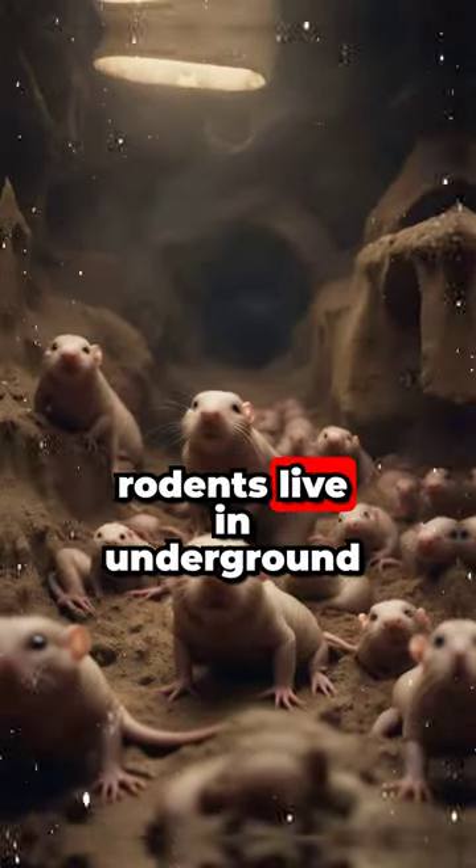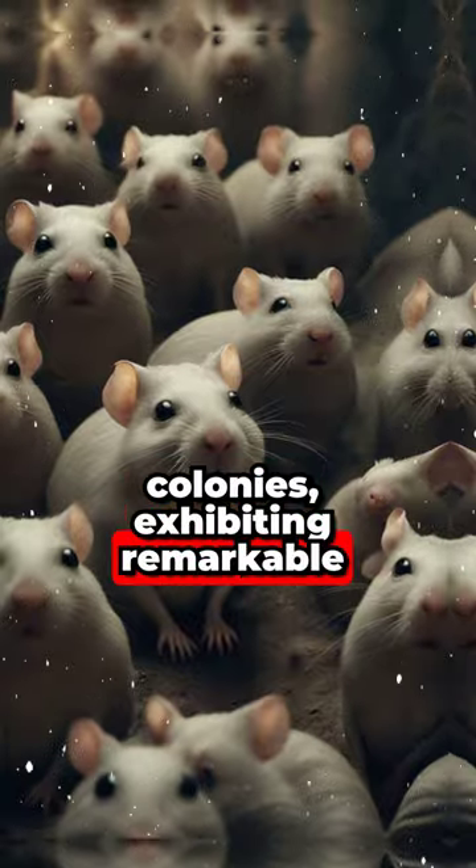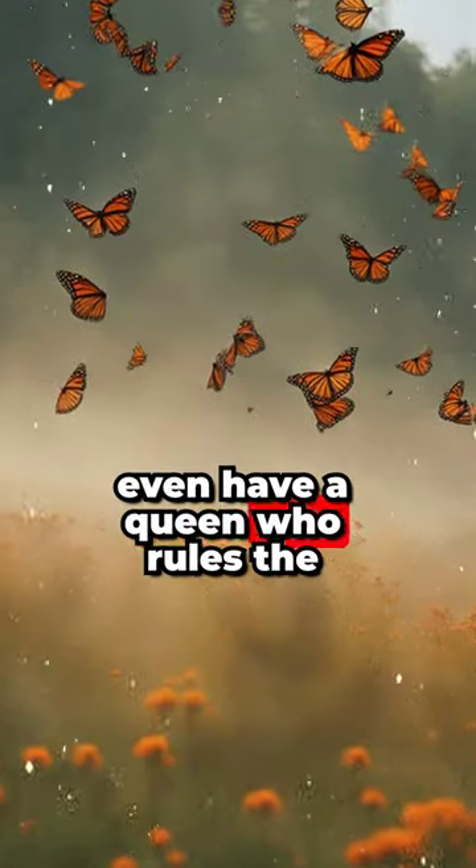Naked mole rats: these wrinkly, hairless rodents live in underground colonies, exhibiting remarkable resistance to pain and aging. They even have a queen who rules the colony.